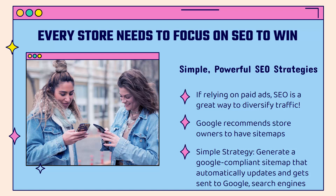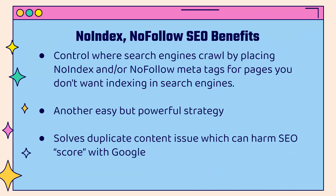One strategy is having a sitemap. Google recommends store owners have a sitemap, and it's a really simple strategy. You basically generate a Google-compliant sitemap that gets automatically updated with every single page and product on your store, and it gets automatically submitted to Google and all the other search engines. This is one of the things where Google is openly about it being a big benefit SEO-wise, as it helps them organize your site better and show it in more searches.